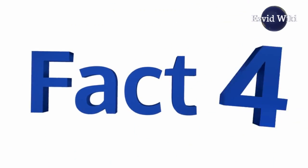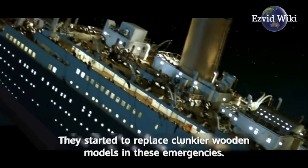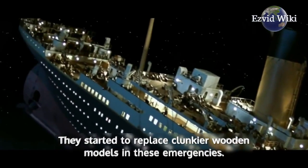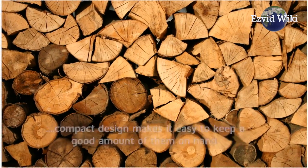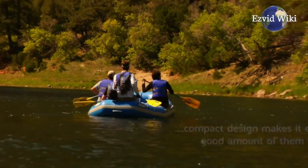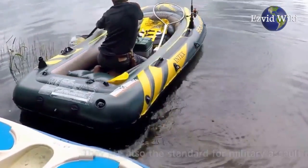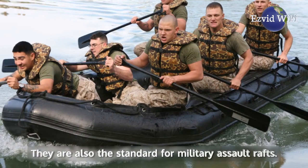Fact number 4. The sinking of the Titanic proved the importance of inflatable boats. They started to replace clunkier wooden models in emergencies. Their compact design makes it easy to keep a good amount of them on hand. They are still the standard for lifeboats and military assault rafts to this day.